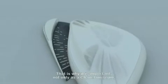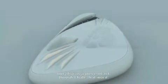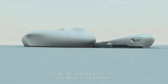And that, I think, is why it's important — not only as the Chanel Museum, but also as a piece. I hate the word 'art,' but for me it is, because I think design and architecture are the real art of today.